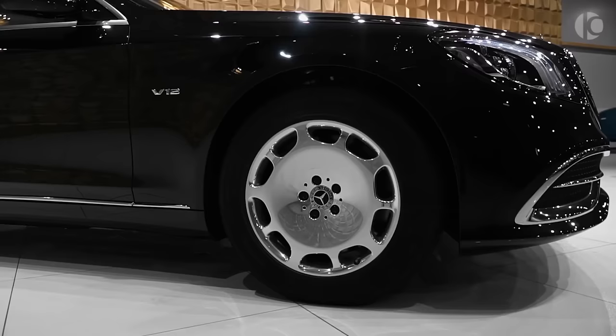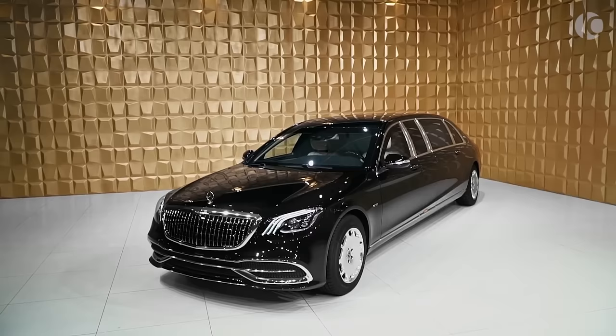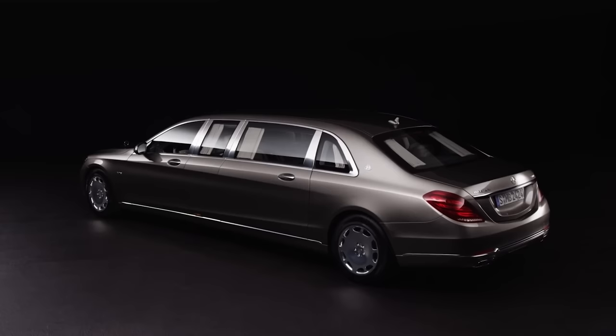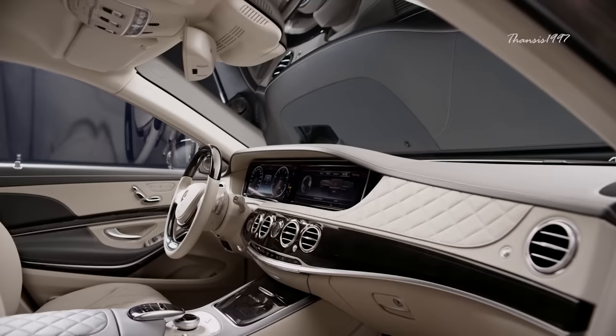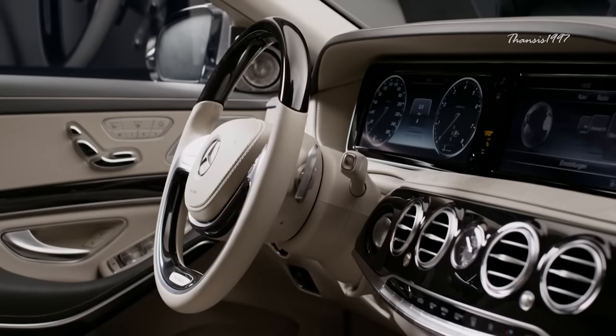Mercedes-Maybach S600 Pullman. Luxury and exclusivity have always been the features that define a limousine. The passenger cabin should therefore be generously sized and well-equipped to maintain a great level of comfort and practicality. With a length of nearly 6.5 meters and all sorts of electronic toys designed for no less than VIP-grade convenience, the Mercedes-Maybach S600 Pullman is an enviable ride.